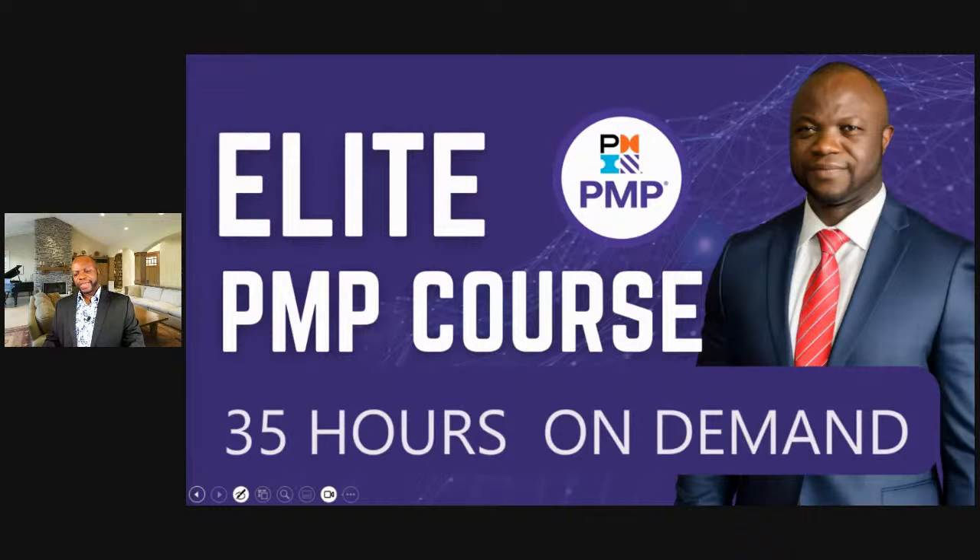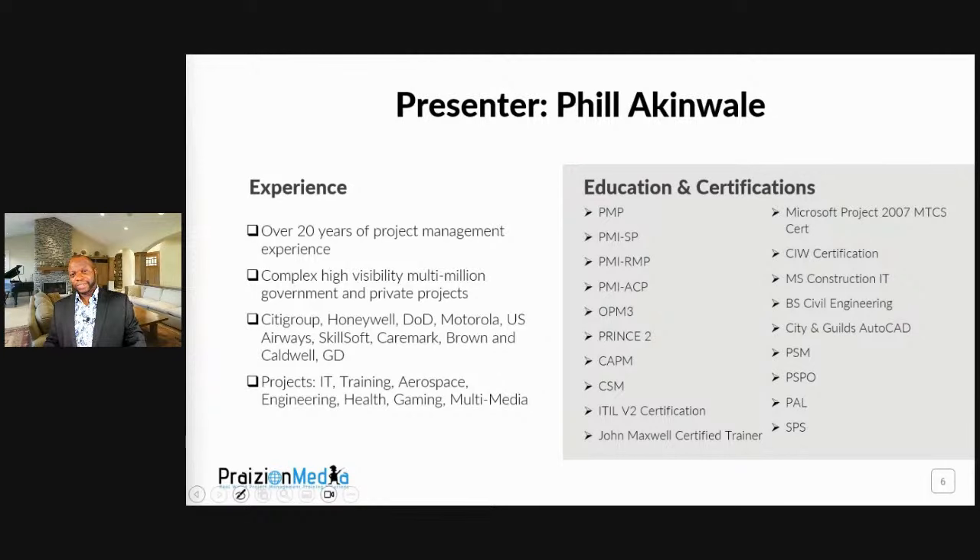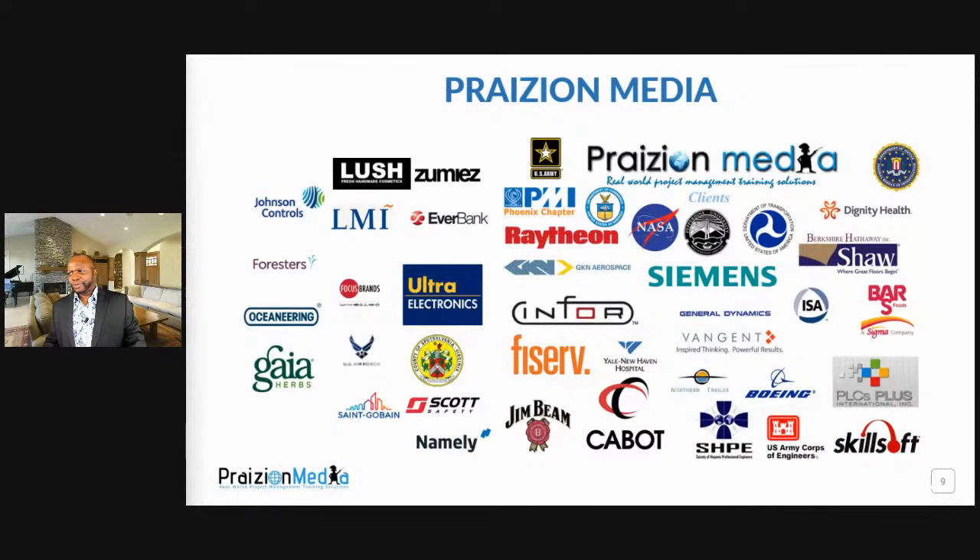With that, we've come to the end of our presentation. If you really mean business, you want to be with someone who not only got certified but has shown prowess in predictive and agile, and has gotten their hands dirty in various industries — Honeywell, Motorola, Caremark (now CVS), American Airlines, Skillsoft. My clientele includes the FBI, the US Army, the US Air Force in Europe, the US Army Corps of Engineers, the Department of Transport, and the Department of Commerce.